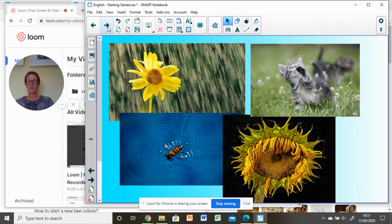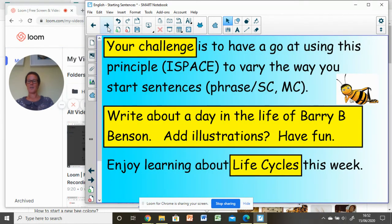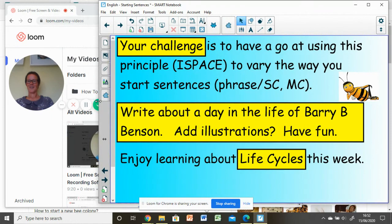When you're writing your story, you might like to think of some of the really challenging times that bees face, such as heavy rain, or maybe a kitten or a cat trying to catch it, maybe falling in some water, almost drowning, or the flowers drying out because it's so hot. What's going to happen in the day in the life of Barry B. Benson in your story? That's your challenge this week — use the I-SPACE principle to vary the way you start sentences, so that you have a phrase or a subordinate clause, comma, followed by a main clause. Perhaps add some illustrations, have fun, and you might like to email some of this in to the office — we'd love to read it. Enjoy learning about life cycles this week, and I'll see you next week. Bye-bye.